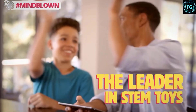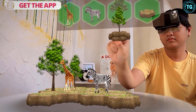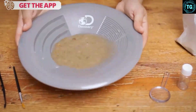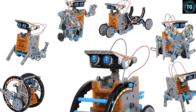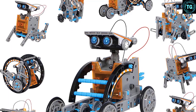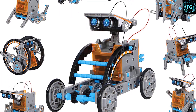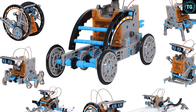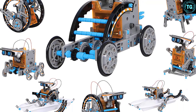Each robot build features clear body panels so kids can see how the motor drives gears and shafts in order to make the unit move. Each build also utilizes a basic face to help give the robots a personality that kids can connect and have fun with. If you have older kids who have a basic understanding of engineering and are looking to build upon that, the Discovery Kids Mind Blow 12-in-One Solar Robot Kit is just what they need.